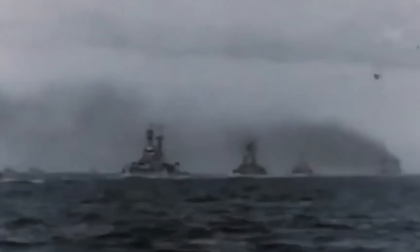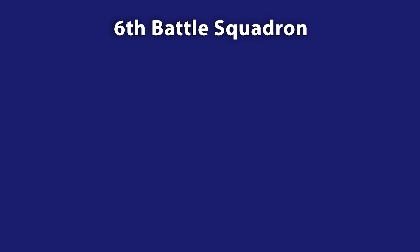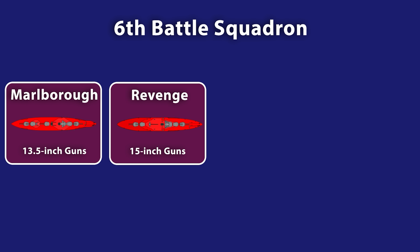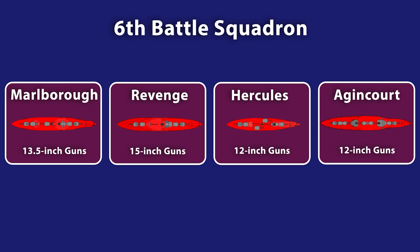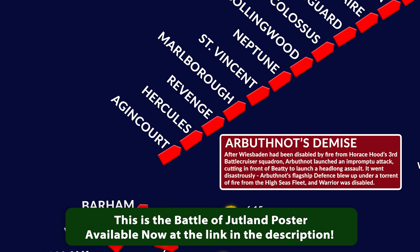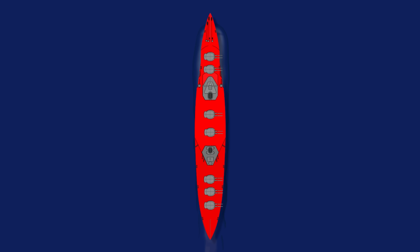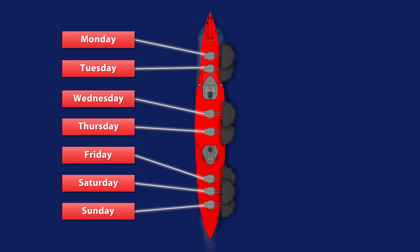Nearly two years later, Agincourt got the chance to prove itself in battle, when it joined the 6th battle squadron for the Battle of Jutland, the titanic clash between British and German fleets in May 1916. The 6th battle squadron was an odd bunch of ships — whereas the other British divisions were generally ships of the same class firing the same kind of gun, the 6th division had Marlborough firing 13.5-inch guns, Revenge firing 15-inch, and Hercules and Agincourt firing 12-inch. It was positioned on the extreme starboard wing of the Grand Fleet, which meant that when Jellicoe turned the fleet east to form one continuous line, Agincourt was right at the back, close to where Beatty and his battlecruisers were approaching from. When she spotted German ships approaching from the south, the eccentric battleship opened fire in anger for the first time, with her 7 turrets — now named after the days of the week — loosing thunderous broadsides towards the enemy.